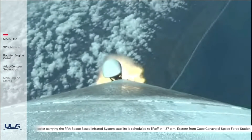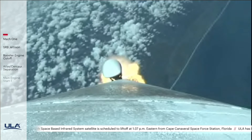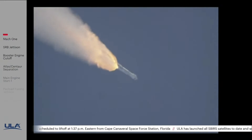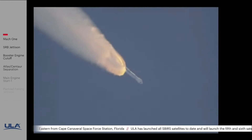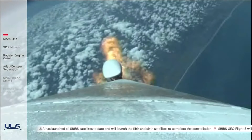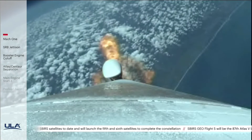Body rates continue to look good. Chamber pressure on the SRBs now tailing off. And we have burnout on both SRBs. Atlas will hold on to the SRBs for an additional 39 seconds before jettison. RD-180 is throttled back up to full thrust, engine response looks good.